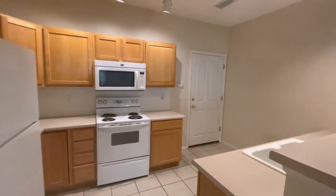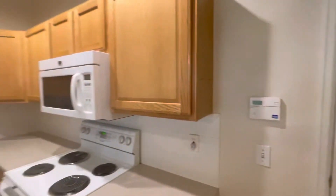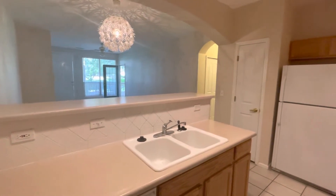Real wood oak cabinets, tile flooring, two-tone paint, pantry area, and tile backsplash.